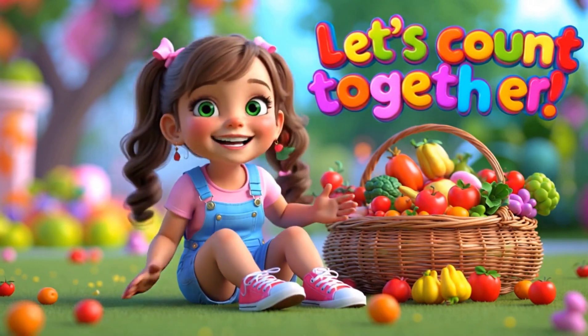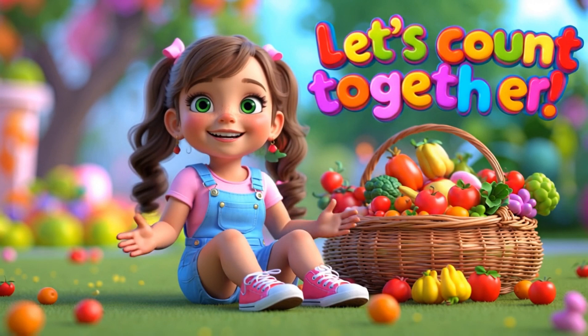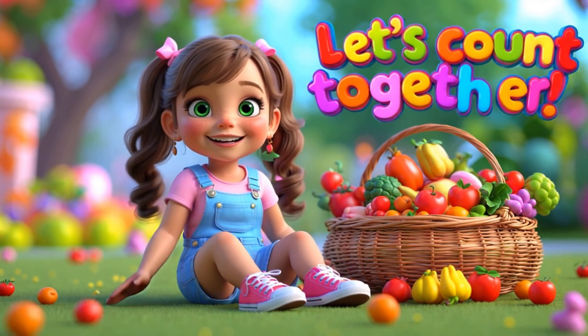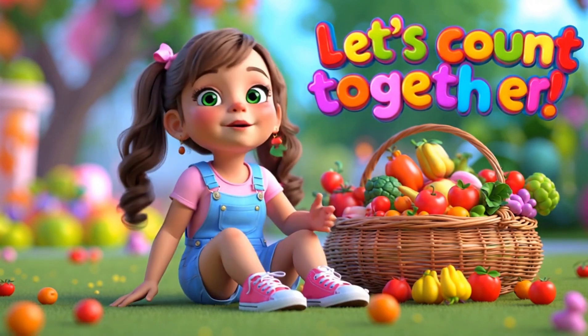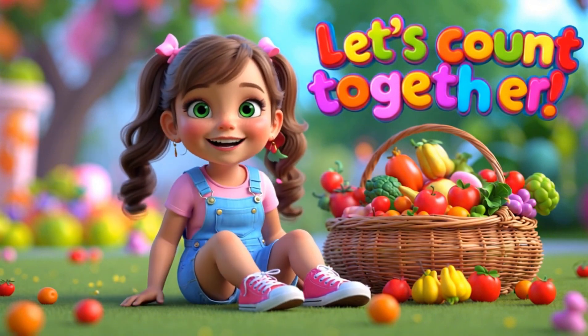Hi there, Little Explorers! It's me, Lily! Are you ready to have some fun with numbers today? Last time we learned to count from 1 to 10, and today we'll count again to practice some more. I'll be with you every step of the way. Come on, let's start!